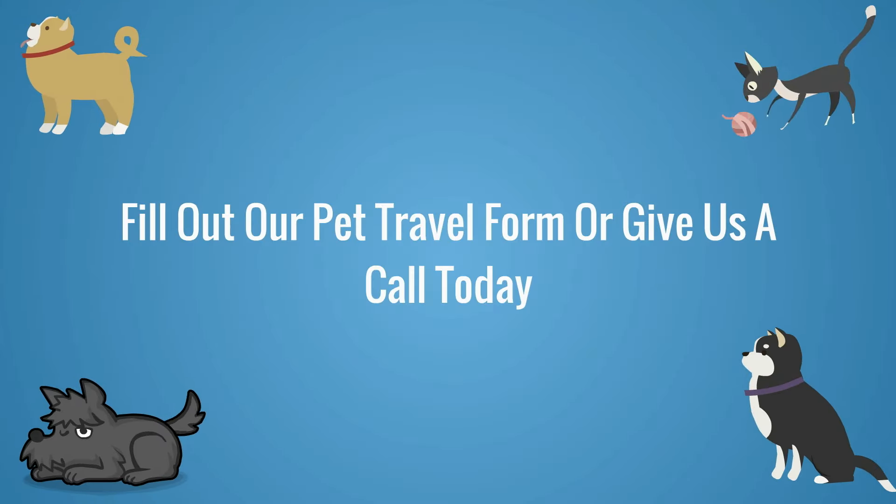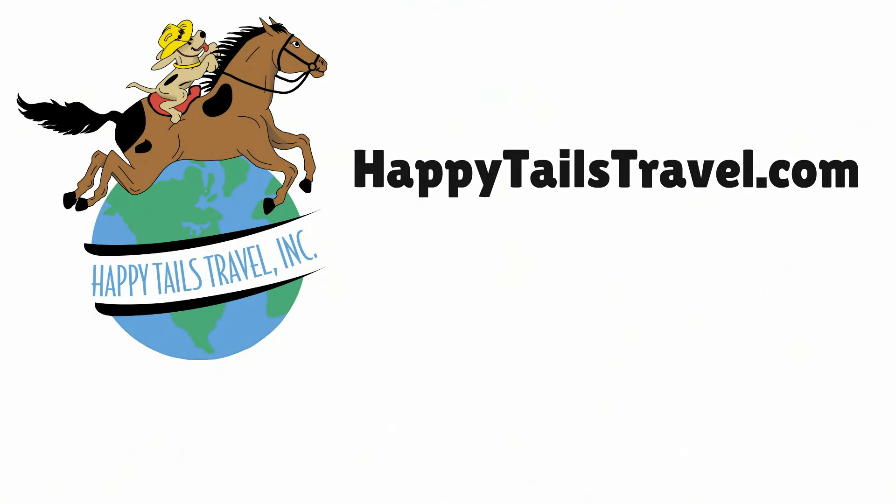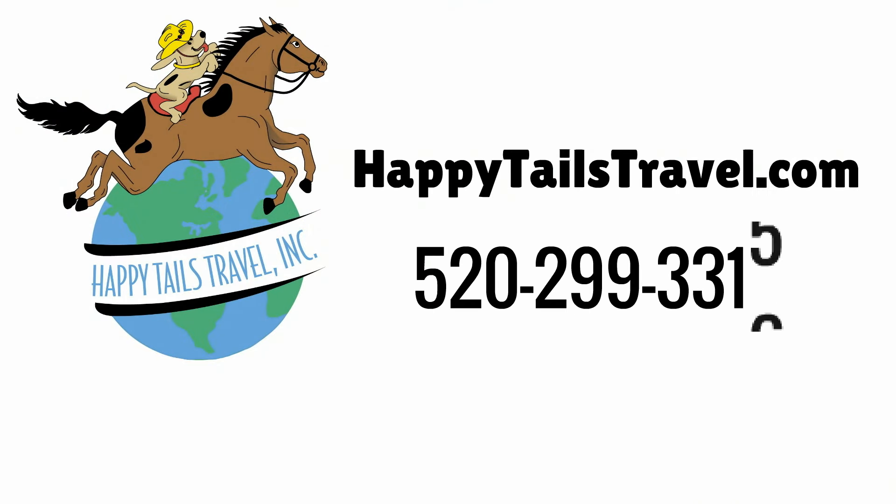For more information, fill out our pet travel form or give us a call today to see how Happy Tails Travel can help your furry family member travel by air with care.